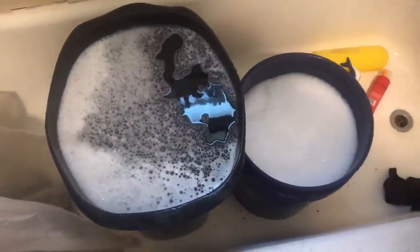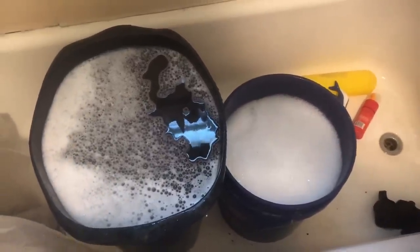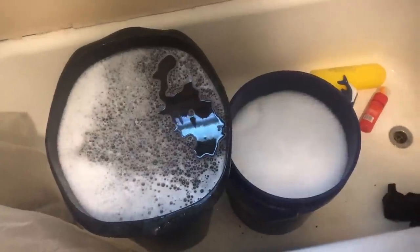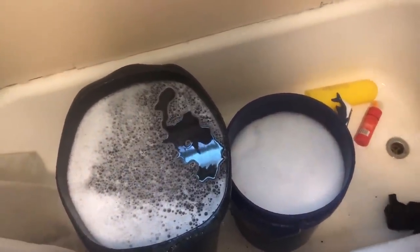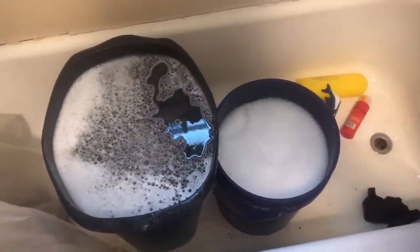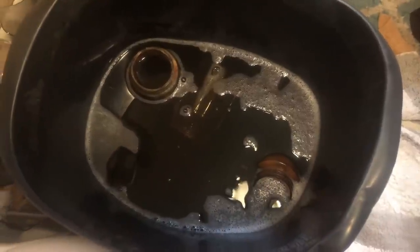We got all our jars in there soaking. We're gonna let them sit for about three hours to break up all the dirt and old material that's stuck in the jars, and then we're gonna take them out and go to step two. So stay tuned — three hours.